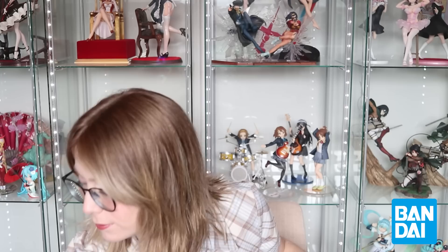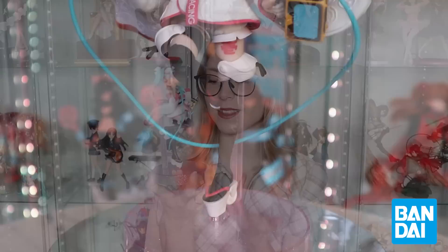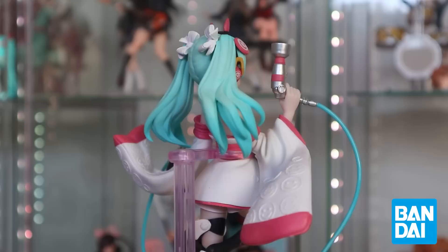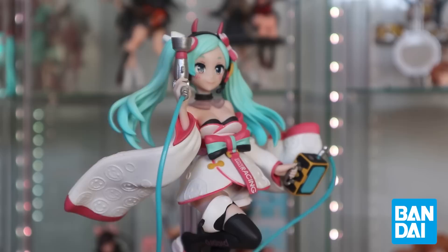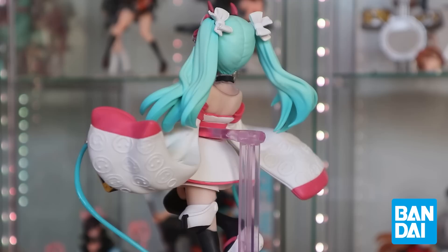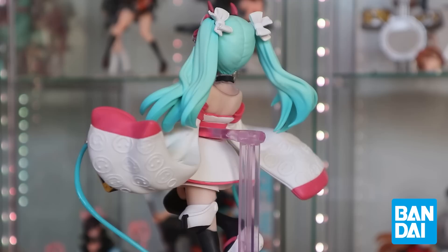I did recently pick up this Racing Miku by Banpresto and she's really cute. I really like her. Her base is like sparkly purple — it feels a little bit cheap but it's cute. She has a big support rod but she kind of hides it. She's the 2020 Haragi version of Racing Miku and she's freaking adorable. I love her so much.